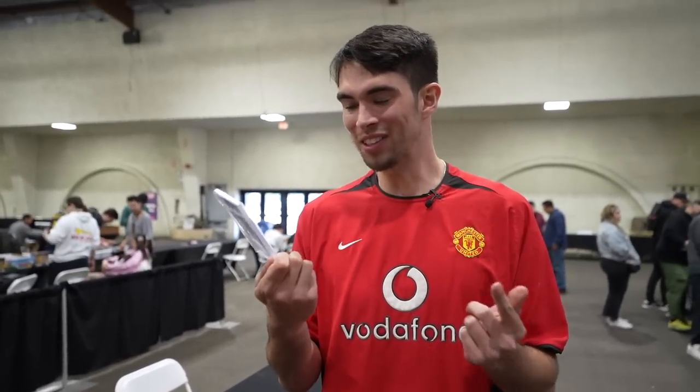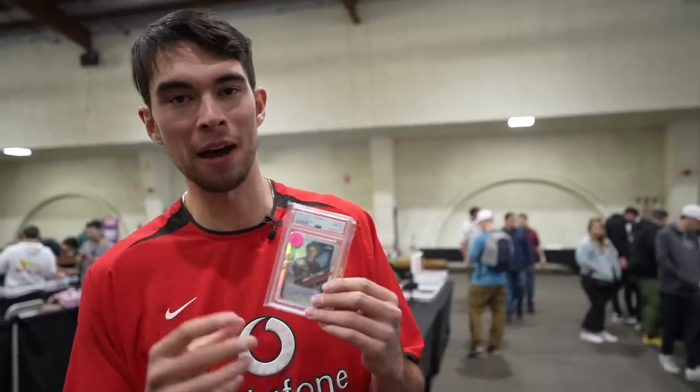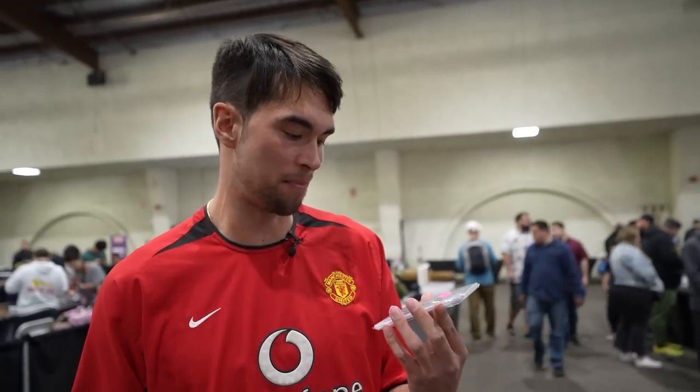Yuri Vips — $20. I mean, there's some controversy over this guy, but Topps Chrome, Red Bull prospect. I've heard his name mentioned a little bit. I don't know if he's going to get an F1 seat, but PSA 10 for $20 — I'll take a risk on it. That is it for the video. I hope you did enjoy. If you did, make sure to like and subscribe, and we'll see you next time. Peace.